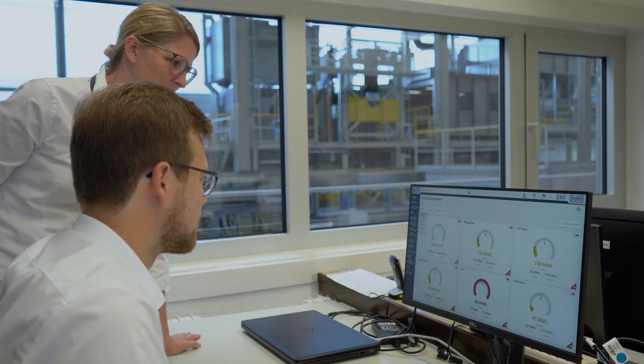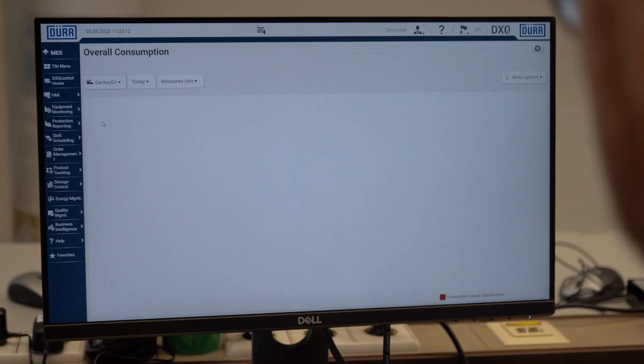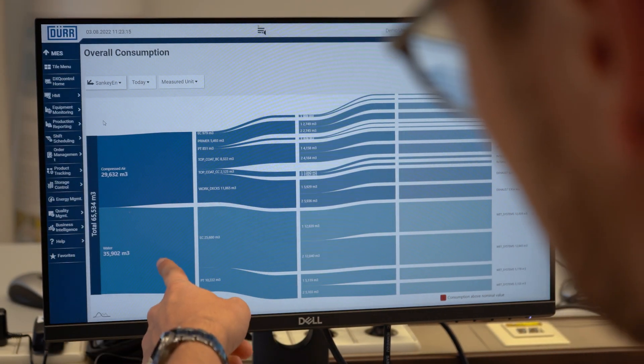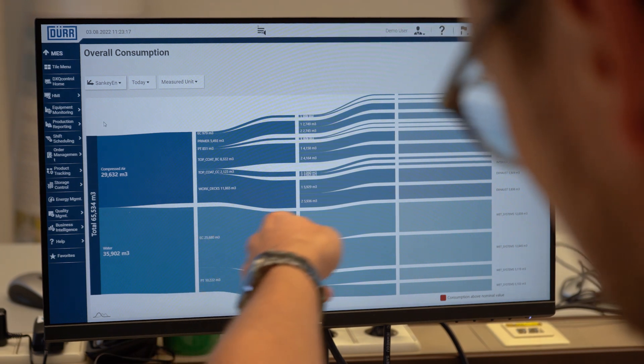Dürr has decades-long experience in the detailed analysis of energy consumption in paint shops, therefore supporting manufacturers in evaluating possible improvements and setting indicators for sustainability. By using this knowledge, we have finally developed a product that enables paint shop operators and managers to systematically monitor their energy consumption on their own.